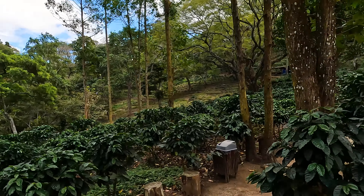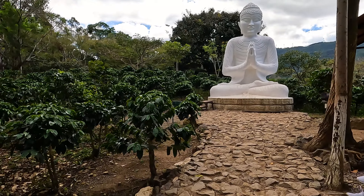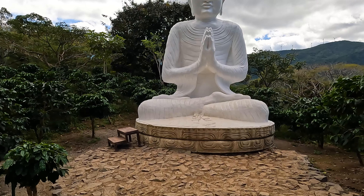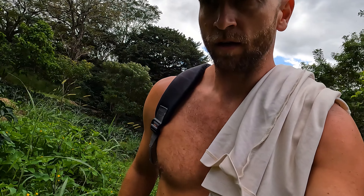We are now coming to the first attraction here, which is the Buddha. We decided to do a little bit of shortcut — not recommended — but it was quicker and we passed a lot of people in front of us.